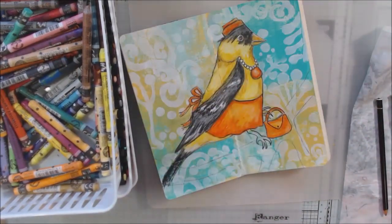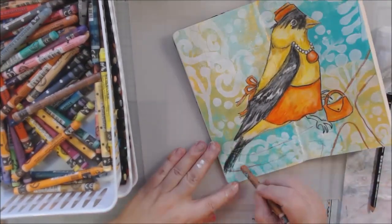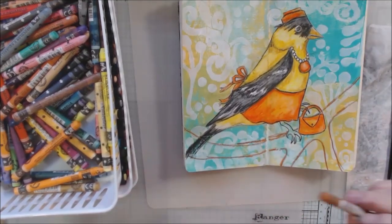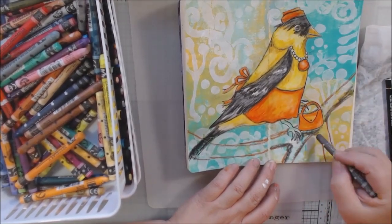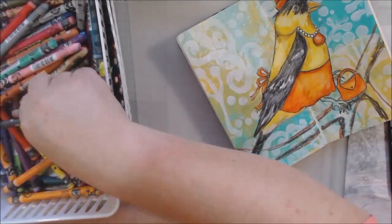Because she needs her birdseed to exchange for other birdseed at the store. Obviously if you've got sesame seeds you could trade them for sunflower seeds or pumpkin seeds.